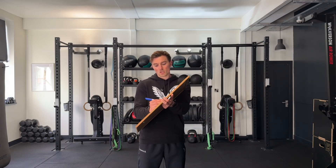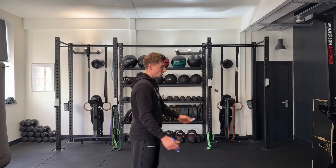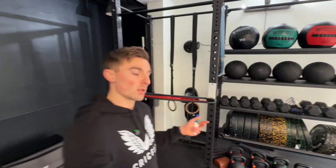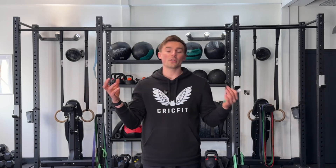Now let's move on to number two: muscle damage. When you train hard, especially with eccentric work — meaning the muscle lengthening phase, such as lowering a bicep curl or the lowering phase of a squat — you're essentially creating micro tears in the muscle fibre. Your body then repairs these fibres through a process called muscle protein synthesis, where proteins come in to reinforce the damaged muscle. There is some crossover between mechanical tension and muscle damage, but it's important to just understand the process.